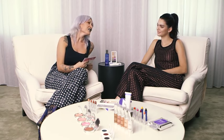Hi, I'm Lou Teasdale reporting for Cosmopolitan today. I'm lucky enough to be introducing Kendall for the Estée Edit. Hi. Nice to see you. Nice to see you too.